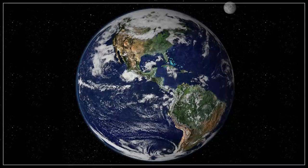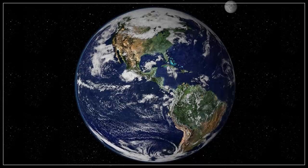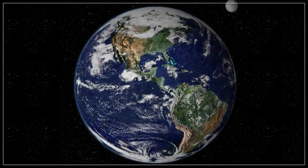Picture the view of Earth from space. Beautiful, right? What colors do you see? Besides the blue of the oceans, the dominant color of our planet as we know it is green. But imagine a time when the Earth looked a little purple.